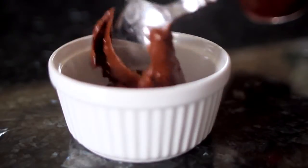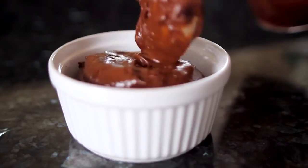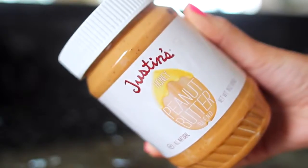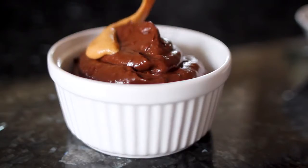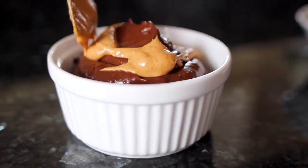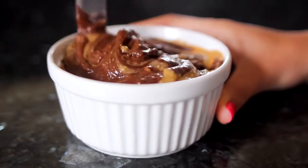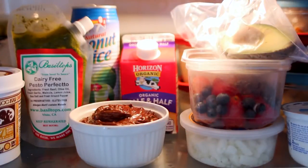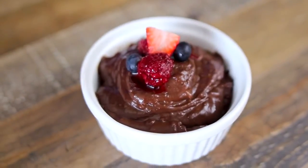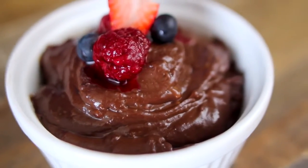Then just spoon it into a little container. I decided last minute to add a little bit of honey peanut butter — I heated it up in the microwave and poured it over the top, then used a knife to mix it all in so you have little peanut butter swirls. Once everything is mixed together, just stick this in the fridge for about 30 minutes so everything can set and chill nicely. Then your chocolate pudding will be ready to eat. It's super yummy — I like adding a little bit of fruit on top just because I think it tastes even better.